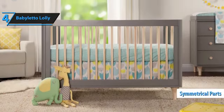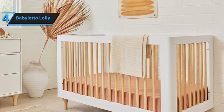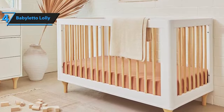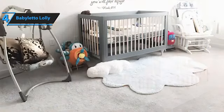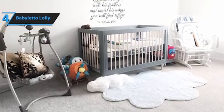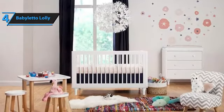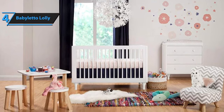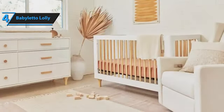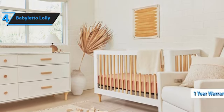The assembly process is straightforward, thanks to the clear instructions and symmetrical parts, and typically takes around half an hour. Adjusting the mattress height is a breeze and can be done in a matter of minutes. Transitioning the crib into a toddler bed might take approximately 15 minutes, but the crib comes with a standard conversion rail, saving you from additional expenses down the line. The Baby Leto Lolly stands out as an excellent choice for those seeking a modern aesthetic for their nursery. It boasts concealed hardware construction and utilizes eco-friendly materials and finishes. The crib's four mattress support levels are at heights of 9, 11, 13, and 15 inches from the floor. The Lolly Crib comes with a one-year warranty.